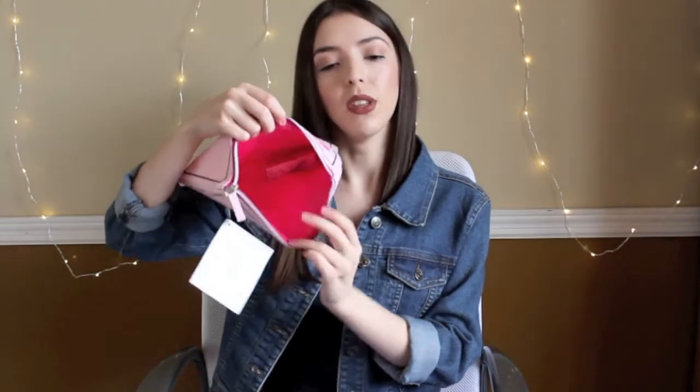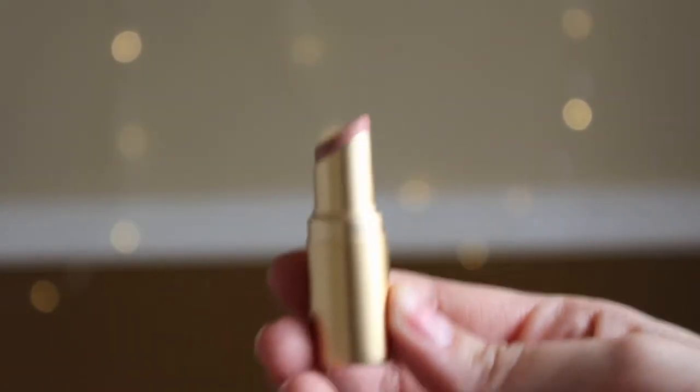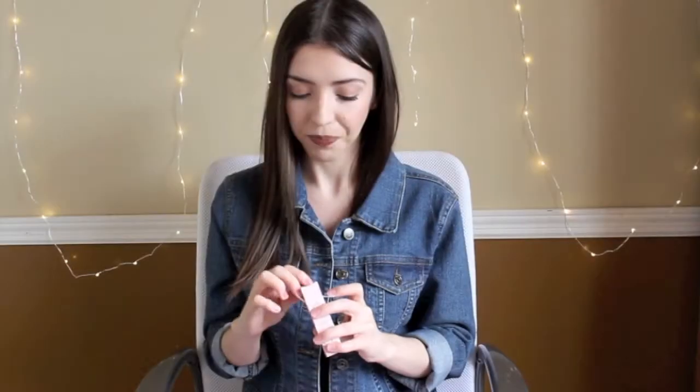Inside the bag there's a little lipstick — it is the Too Faced Le Creme Color Drenched Lip Cream. It is so cute and a very, very pretty color — kind of on the nude side. I like to put it on top of darker lipsticks because it makes them a little bit lighter and more wearable for outings. That was what you'd get when spending about $30 to $35 on Too Faced products.